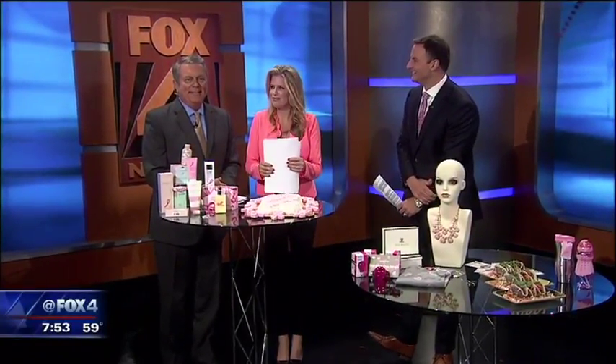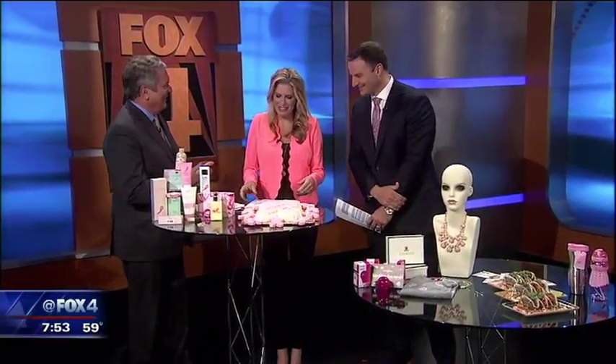We want to do some good while spending your money, don't we? That we do. It is Breast Cancer Awareness Month, and there are a lot of pink products out there that can really help raise awareness and raise money in the fight against breast cancer. Absolutely.